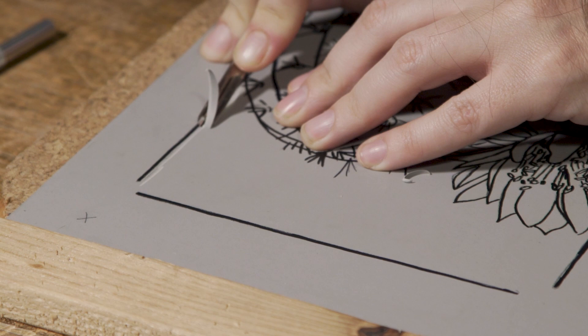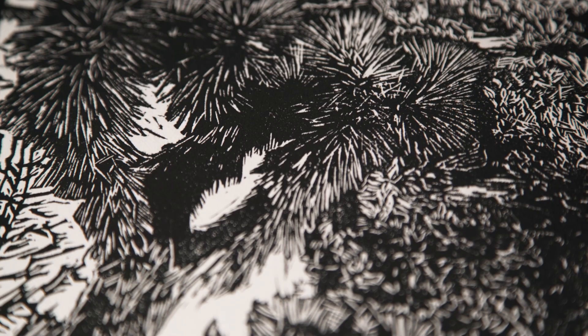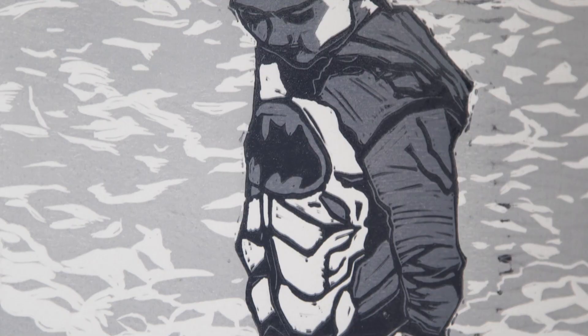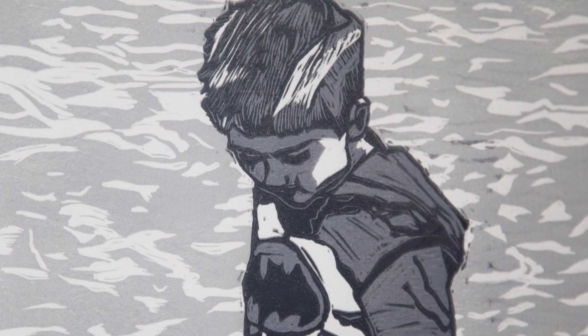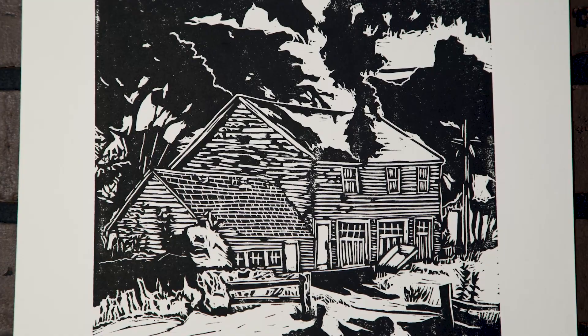I discovered linoleum sometime after that and found out that it's actually a lot easier to carve into than wood. Linoleum is a lot easier on my wrists and my arms when I'm carving. Printmaking opened up something inside of me that I hadn't seen in a very long time, and I really fell in love with it.